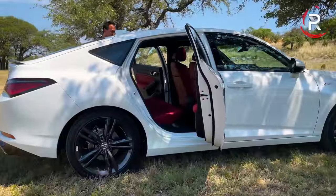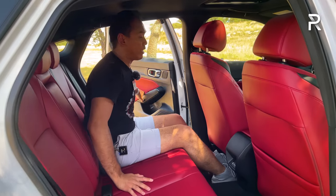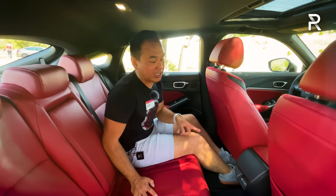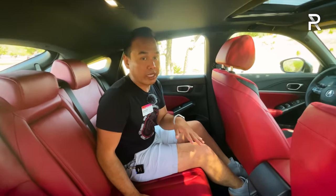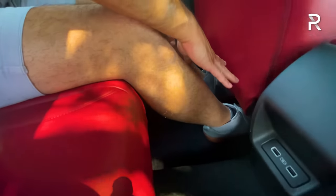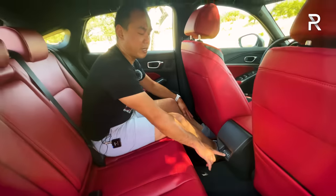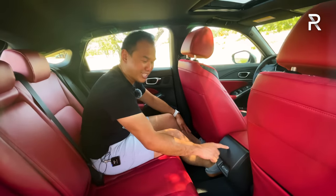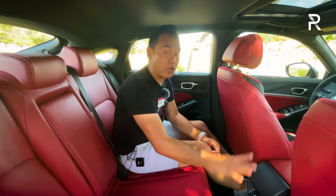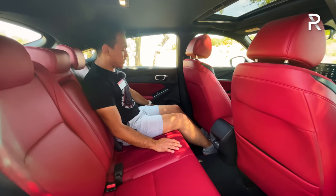Moving to the back seat, the longer wheelbase really helps for carrying adults. Acura quotes 37.4 inches of rear legroom — tops in class, with about two to three more inches than the BMW, Mercedes, or Audi. At 5'7", there's good leg space, though a floor hump does intrude on middle-passenger space. There are two USB-A charging ports, but surprisingly no rear seat air vents, which is frustrating for a premium brand. There are no heated rear seats either.